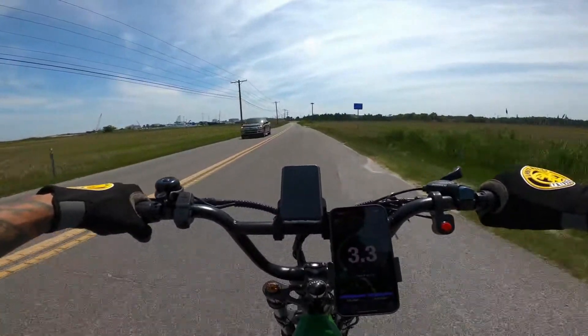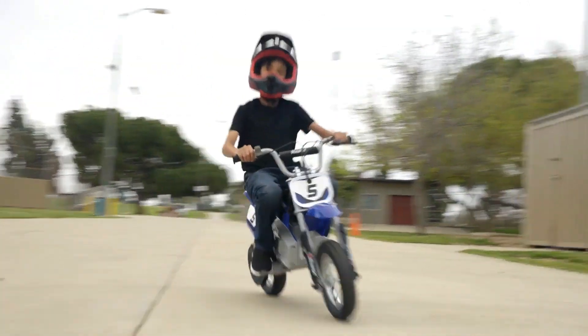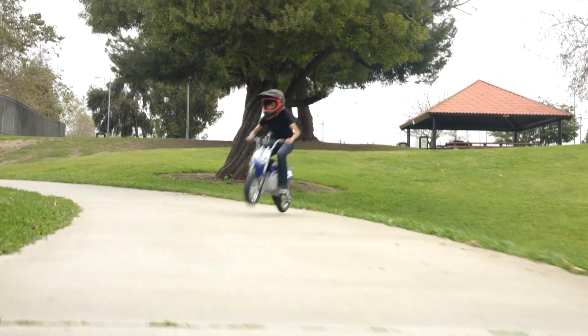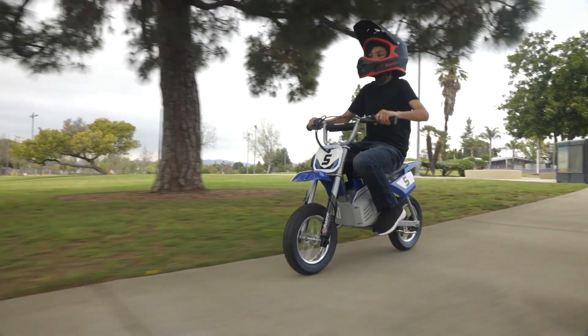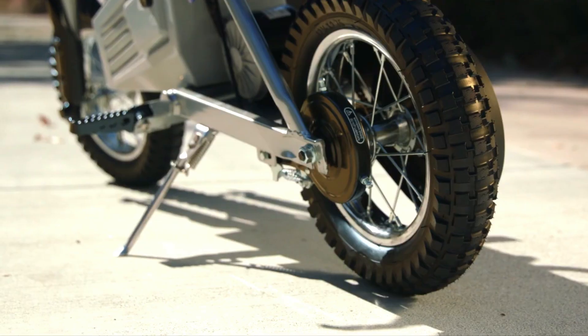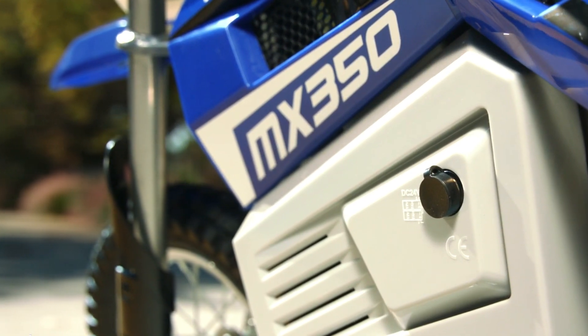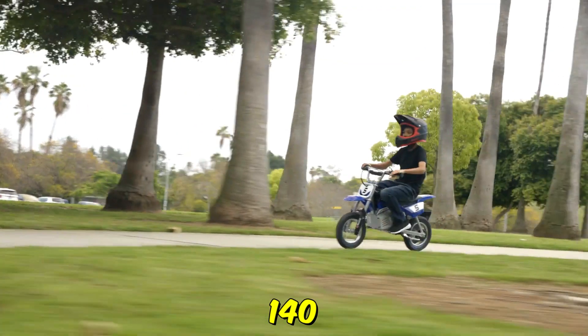Discover the joy of riding with the Frigo F3 Pro, the ultimate adventure companion. Razor MX350 Dirt Rocket. The Razor MX350 Dirt Rocket electric bike is your ticket to off-road excitement. This impressive machine brings the thrill of motocross to riders of all skill levels. Designed with authentic motocross frame geometry, this bike offers a scaled-down version of a dirt bike, perfect for riders ages 13 and up, weighing up to 140 pounds.